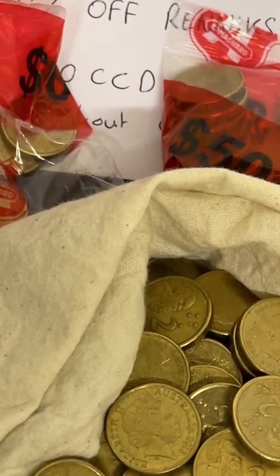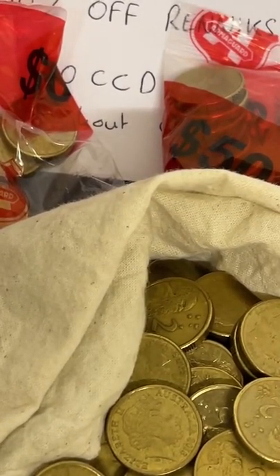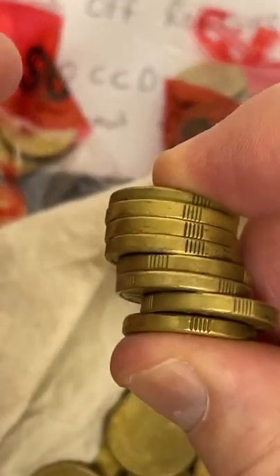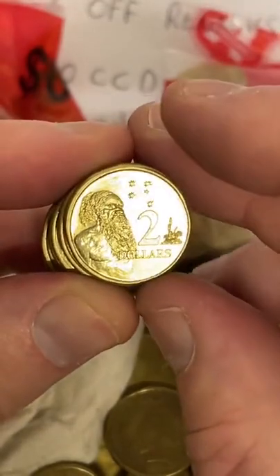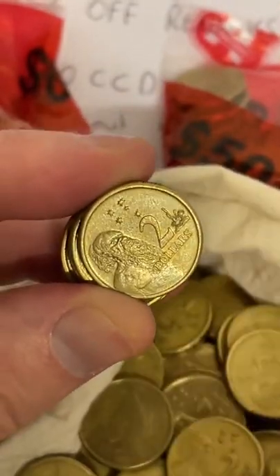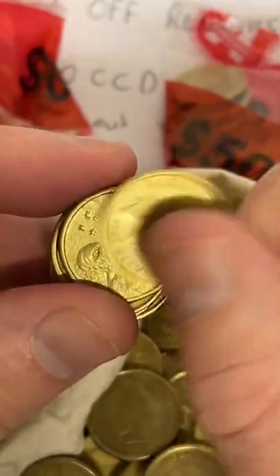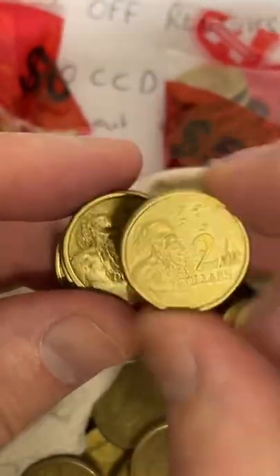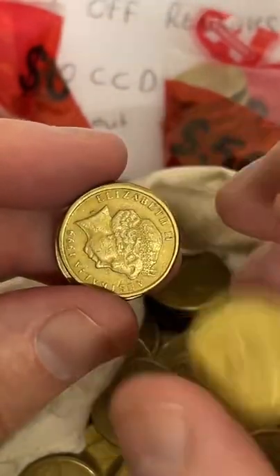Do I know much about one cent coins? Yeah, I do. I've got a little prices and stats package to do with one and two cent coins through the link in my bio. It's got information about one and two cent coins — what things to look for and the prices you can achieve by selling them in different ways. If you've got a fair few one and two cent coins, it's probably worth picking that information pack up.